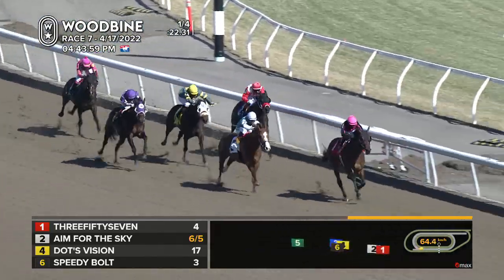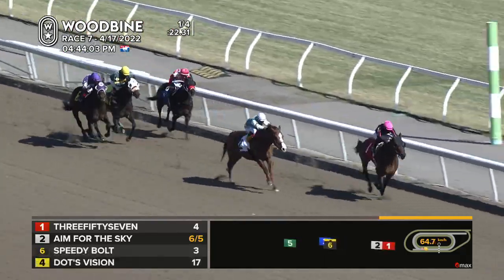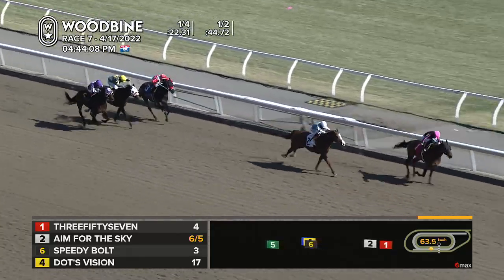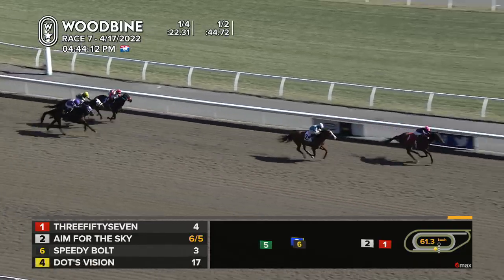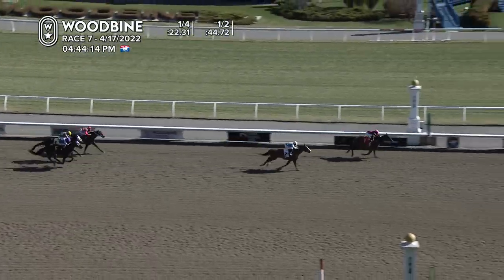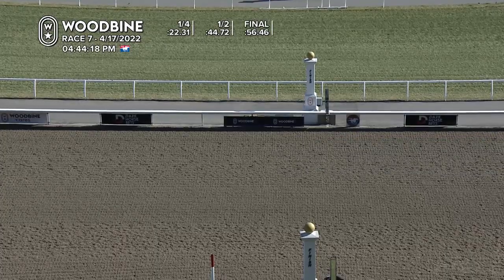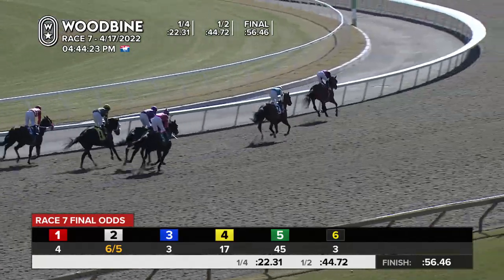357 by over a length, Aim for the Sky gathered up to really make a race of it now. Aim for the Sky trying to nibble away, but 357 out in front showing no signs of surrender. Emma Jane Wilson wraps it up in style with 357 by almost two lengths. Aim for the Sky a show, photo Executive Side on the inside, Speedy Bolt finishing out wider, then came Dots Vision. The time is 56.46.